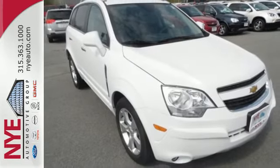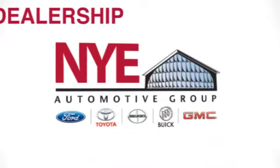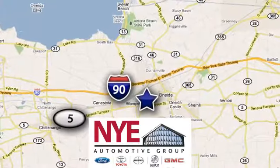Come test drive this rock solid Chevy today. The Nye Automotive Group has been the premier dealership in Oneida for vehicle sales and service for over 40 years. We are conveniently located on Route 5 in Oneida.